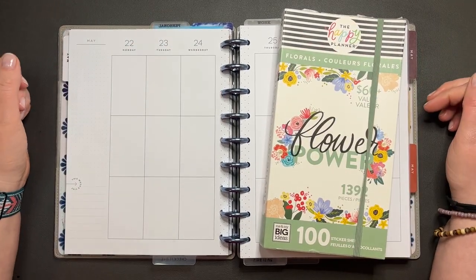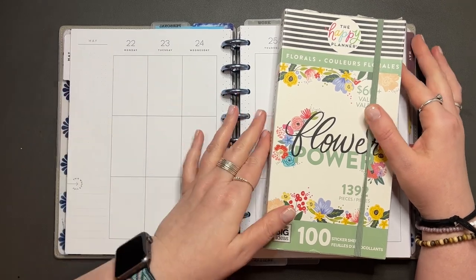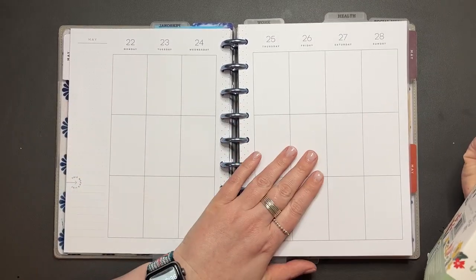Hey y'all, it's Amanda. Welcome to my channel. Today we are going to be planning out my catch-all planner for the week of May 22nd through the 28th.